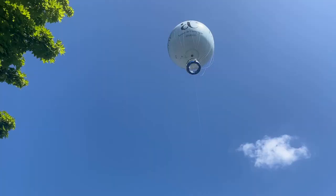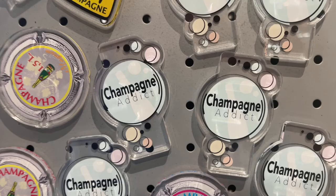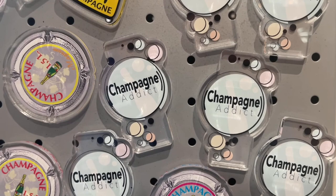We walked around the visitor center and I had to use great restraint to not pick up some of these souvenirs because they were so funny. 'Champagne is my religion,' 'champagne addict' — some of the stuff was on brand.